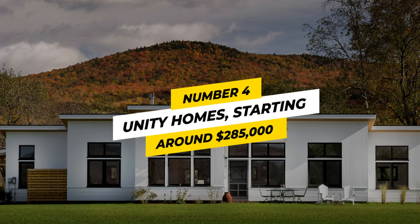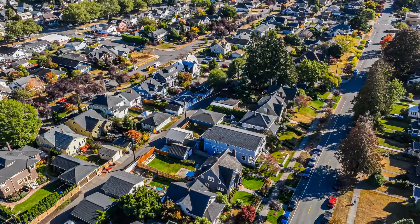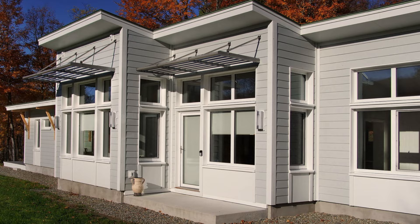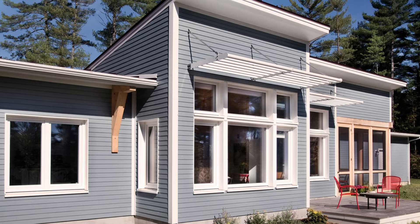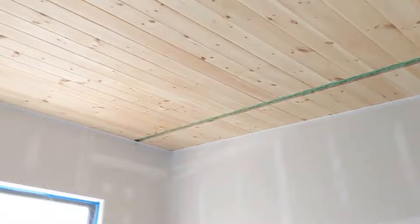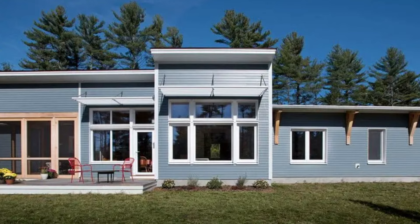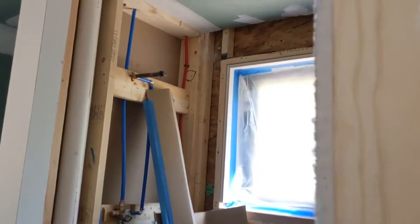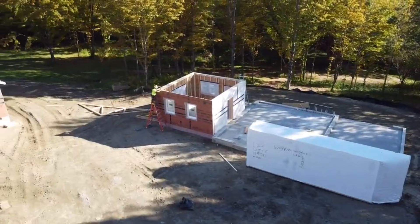4. Unity Homes — Starting at around $285,000. Many homes claim to be different, but Unity has built its entire brand on it. Their innovative prefab homes are optimized down to the letter, aiming to provide high-quality results you can see and predict — something no other company can match. Comfortable, sustainable, and energy-efficient, your operating costs are a fraction of a traditional home, with net-zero energy operation through solar panels and minimum environmental impact. They provide multiple starting points for your custom-built home, simplified with an extensive library of pre-designed elements — no endless list of customizations to fuss over.